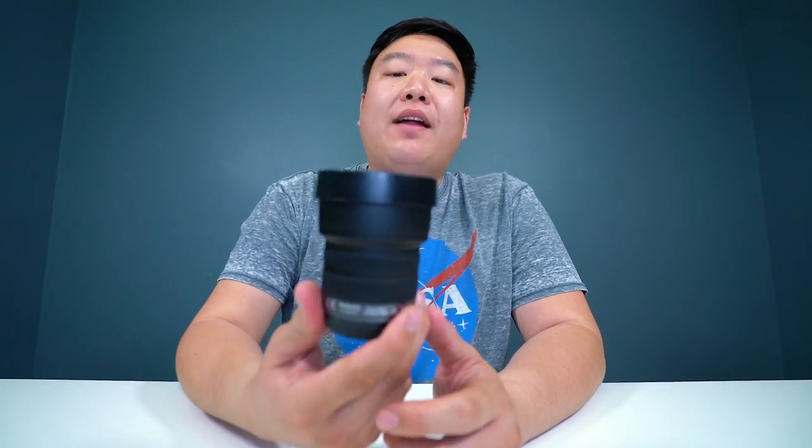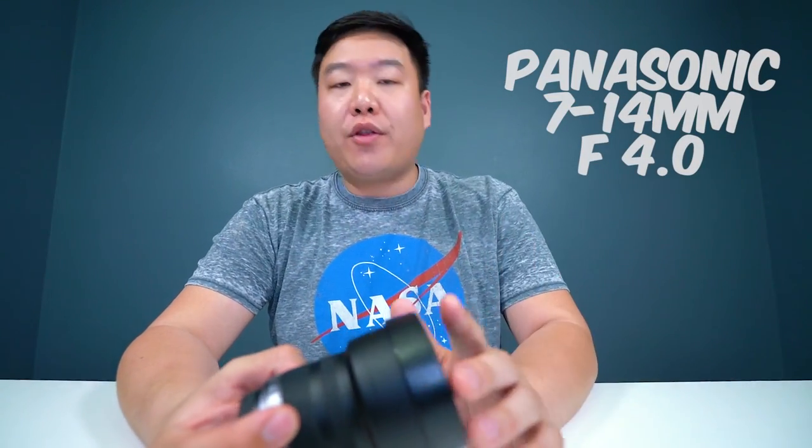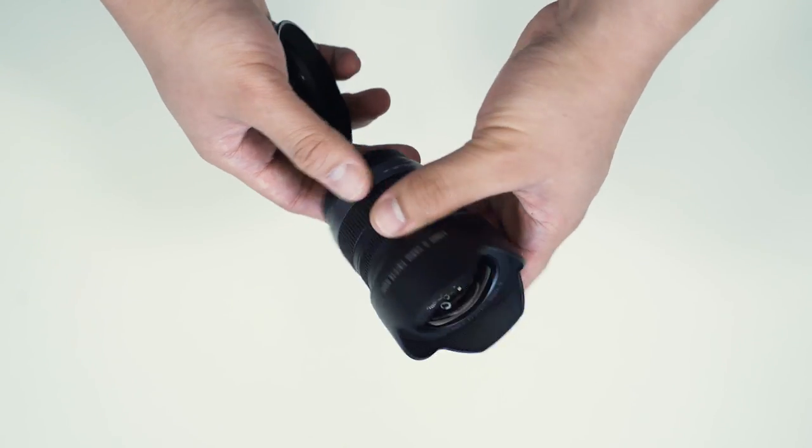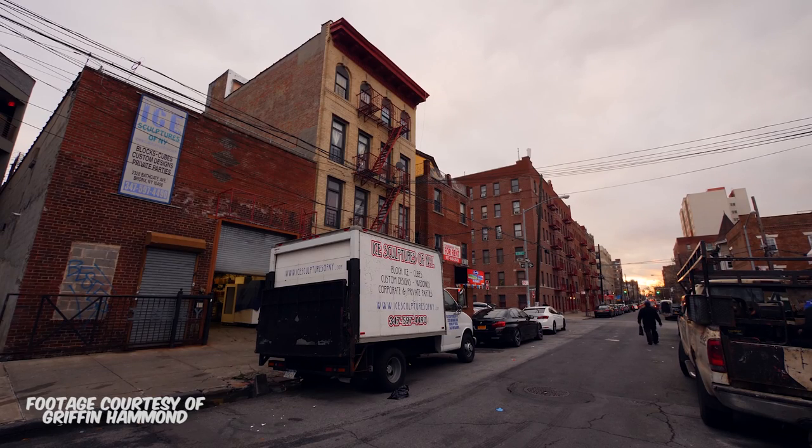Now let's talk about lenses. One of the things people mess up when they start shooting is thinking they need a lot of lenses — you really don't. Even some of my favorite DPs and videographers who shoot travel videos only use two or three lenses. The two lenses I bought for this camera are a wide zoom and one prime. The wide zoom is the Panasonic Lumix G Vario 7-14mm. Because this camera has a Micro Four Thirds sensor, the focal length doubles, making it effectively a 14-28mm.